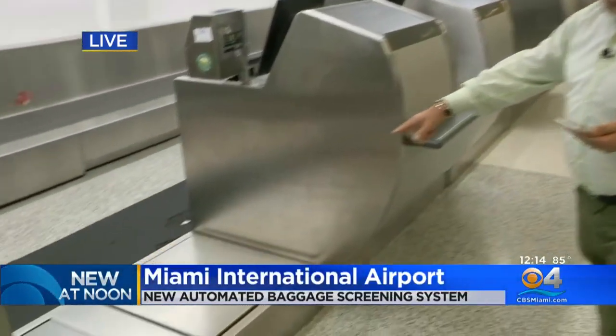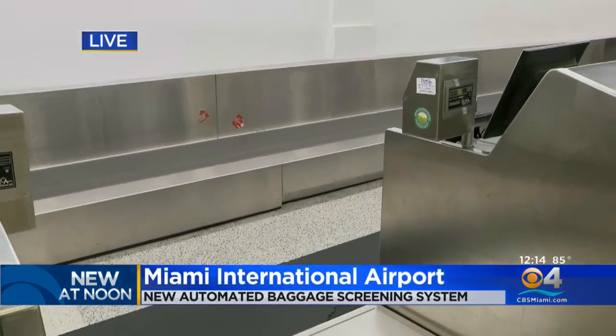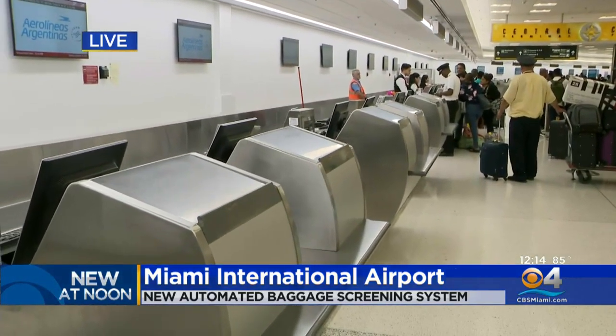Hi, Lauren. This technology really is pretty impressive. It all begins at the moment you set your bag down at the ticket counter, and that's when the automation takes over as your bag makes its way through up to nine miles of conveyor belts and a high-tech explosive detection system.